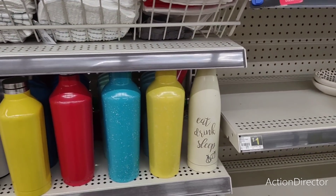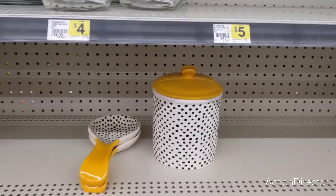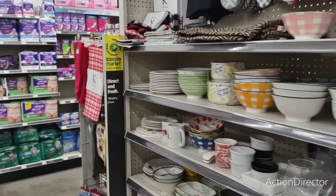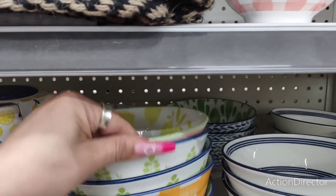'Eat, Drink, Sleep' — it looks like they're putting out more stuff. This is going to be three dollars. Is there anything else super cute? These bowls of course — I always think they're adorable. Look at the lemons!